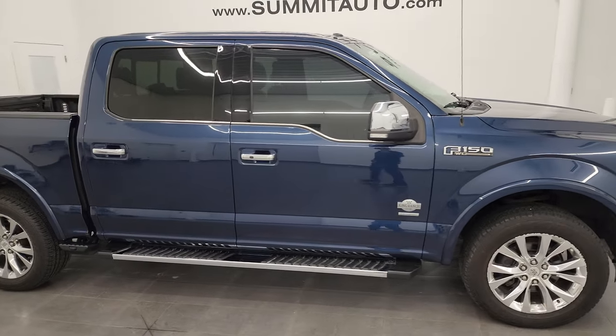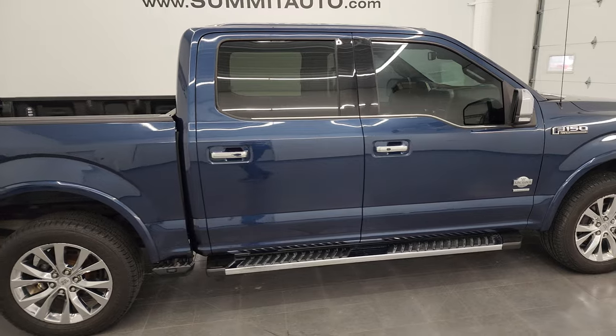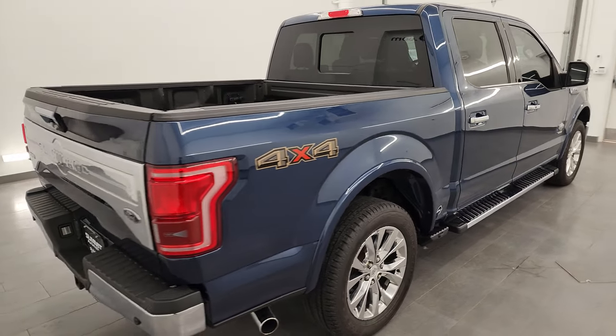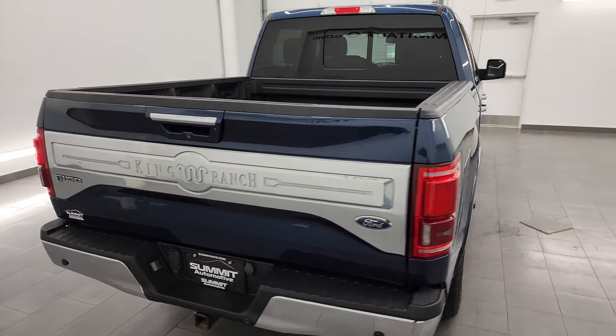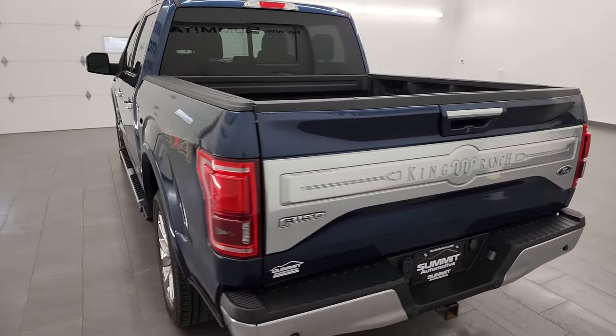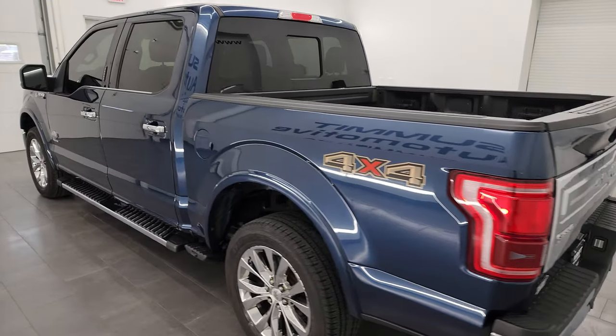This is Brett and this 2015 Ford F-150 King Ranch is stock number 23J-273A. I'm here at Summit Automotive in Fond du Lac, Wisconsin — your new and used light duty truck headquarters.